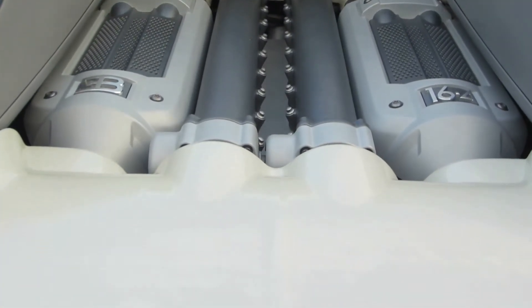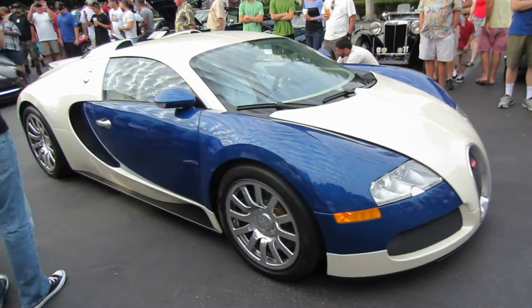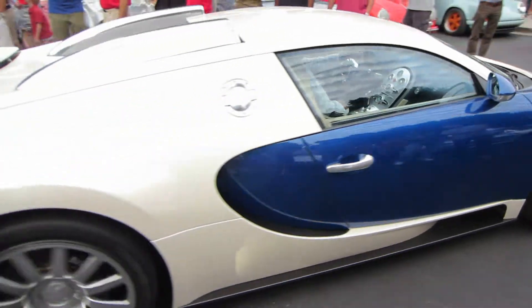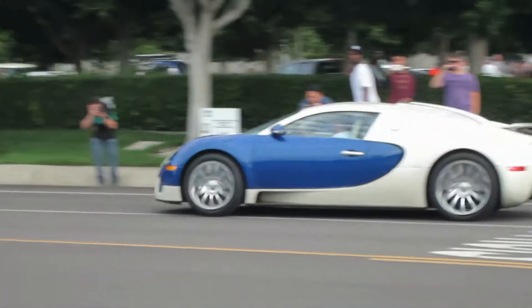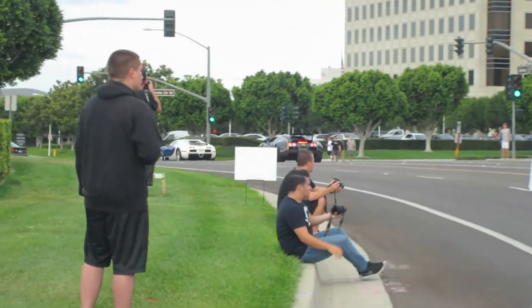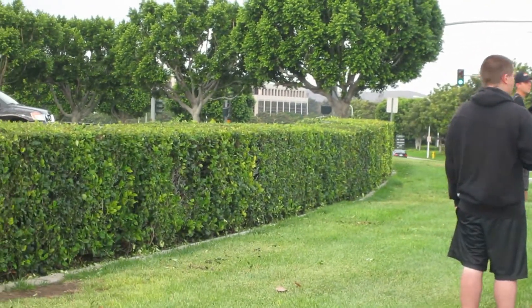Yeah, we can do another one. So it's like having a picture. Amazing. Amazing. Thank you.